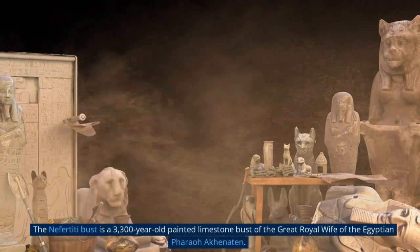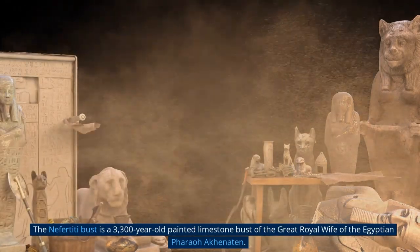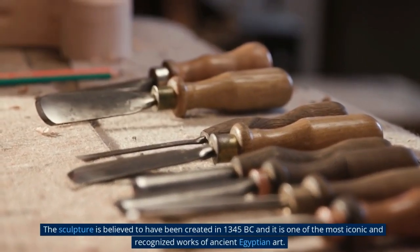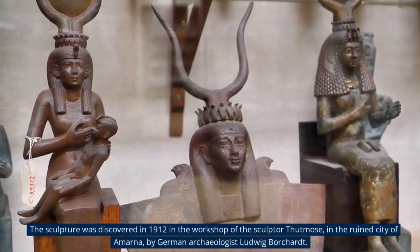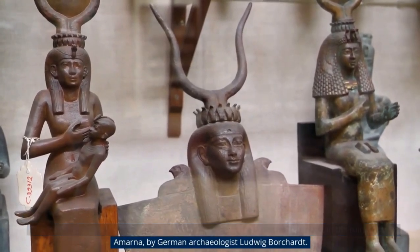The Nefertiti bust is a 3,300-year-old painted limestone bust of the great royal wife of the Egyptian pharaoh Akhenaten. The sculpture is believed to have been created in 1345 BC and is one of the most iconic and recognized works of ancient Egyptian art. It was discovered in 1912 in the workshop of the sculptor Thutmose, in the ruined city of Amarna, by German archaeologist Ludwig Borchardt.